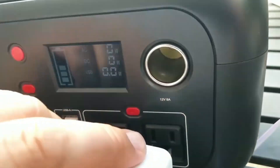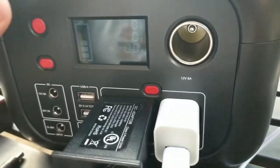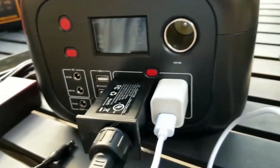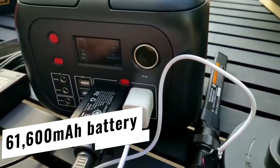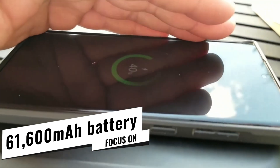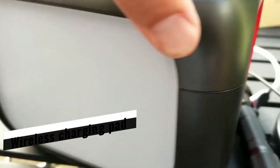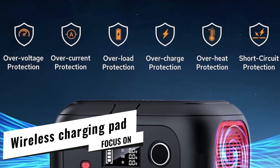The 300W pure sine wave AC outlet easily kept up with my laptop and a mini blender — though I wouldn't recommend pushing it past those limits. The 61,600mAh battery spec means it'll charge your iPhone 15 around 28 full times. The built-in wireless charging pad was a godsend while making meals over a campfire — no cable hassle.